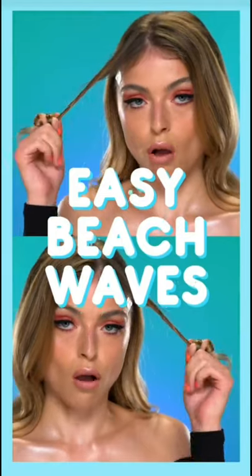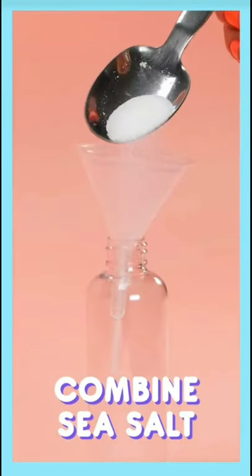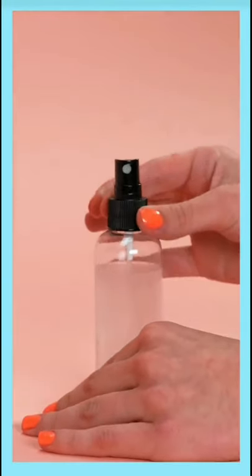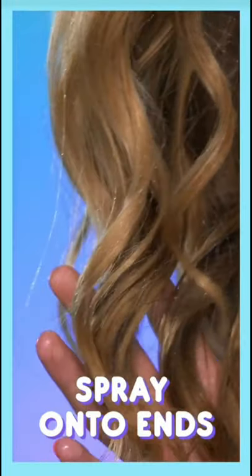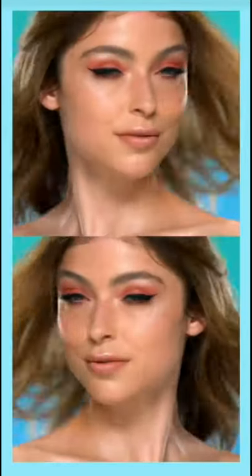Can't seem to get the perfect beach waves? A salt spray will do the trick. Fill a bottle with sea salt and water, spritz it onto your ends, and crunch your hair with your fingers. You've got effortless waves for your beach Instagrams.